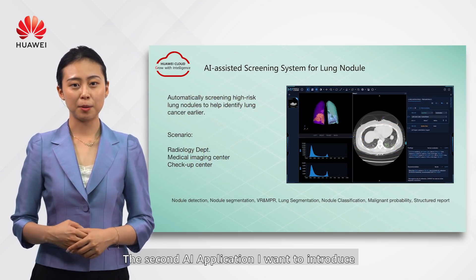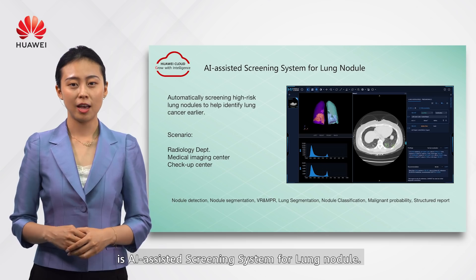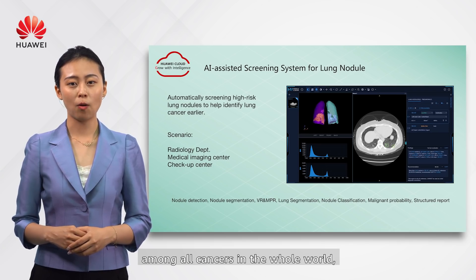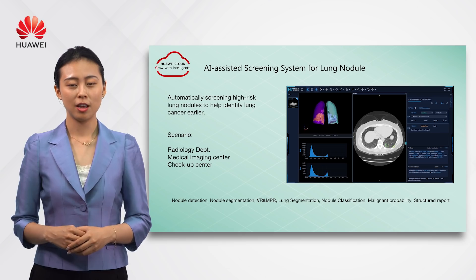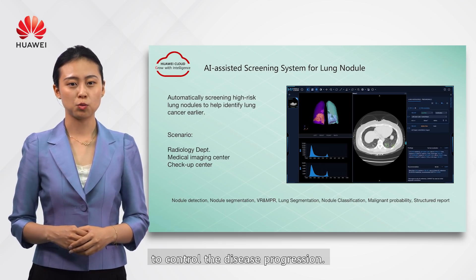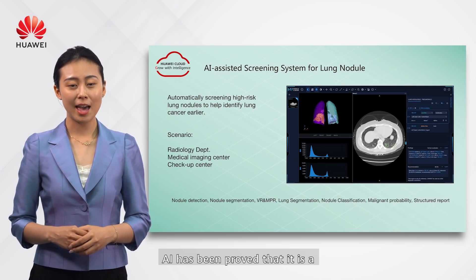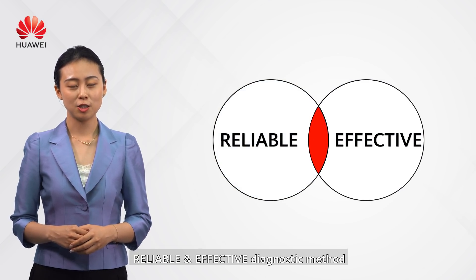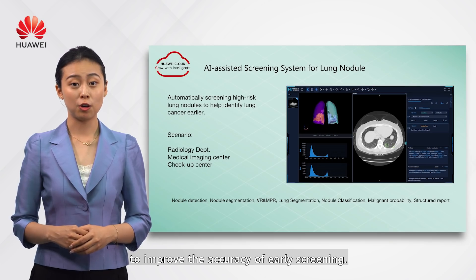The second AI application is the AI-assisted screening system for lung nodules. Lung cancer has the highest death rate among all cancers worldwide. However, early diagnosis is crucial to controlling disease progression. AI has been proven to be a reliable and effective diagnostic method to improve the accuracy of early screening.